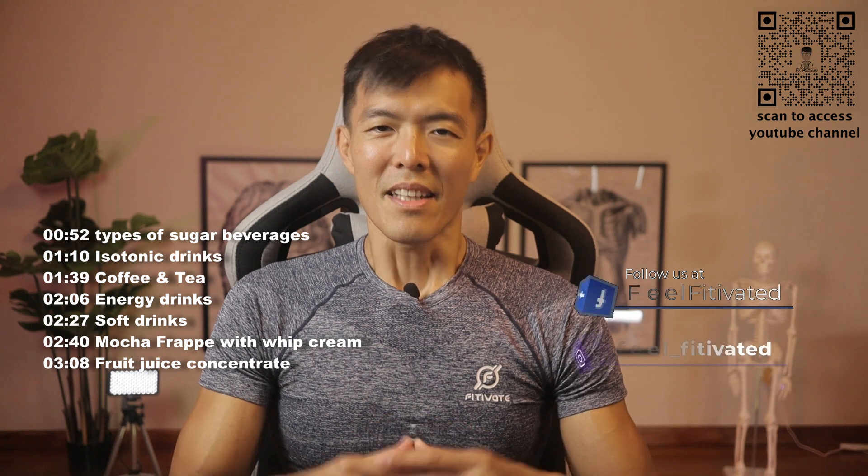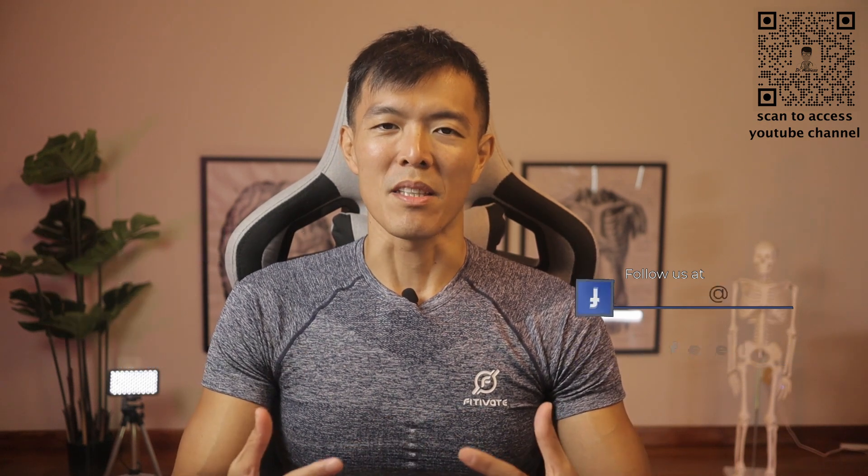How much sugar is in our daily drinks? Welcome to another episode of SGE Doctor Wellness. There are certain beverages that are essential go-to drinks on a daily basis for many of us. A number of these drinks, just one serving, actually contain sugar levels that take up a big part of our daily recommended sugar intake.